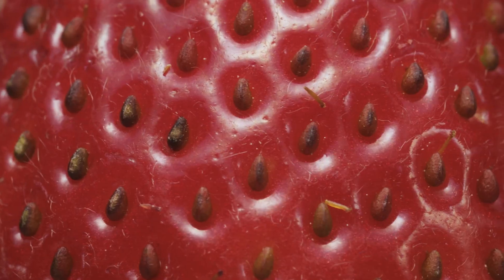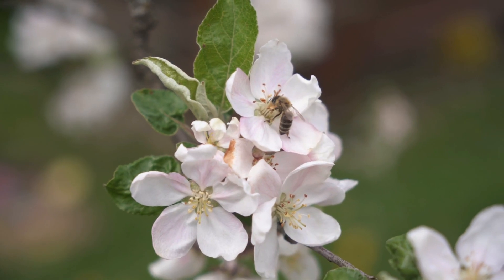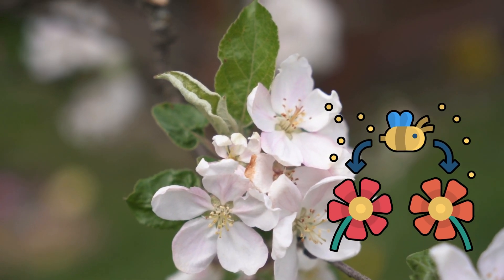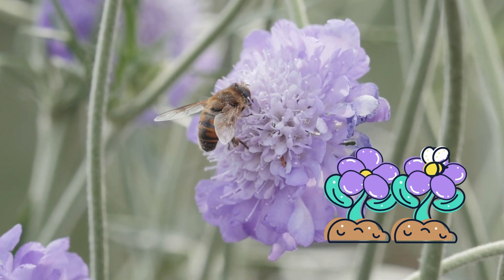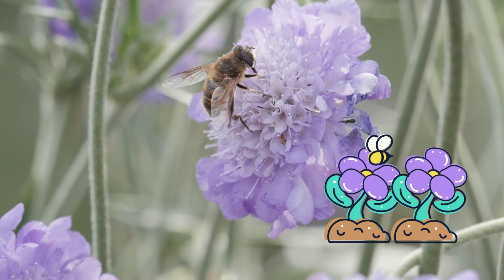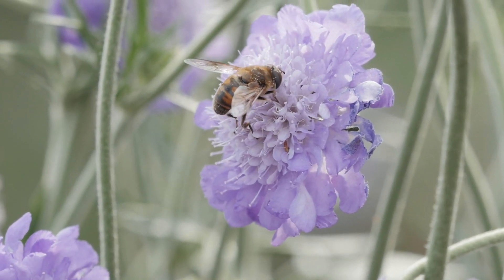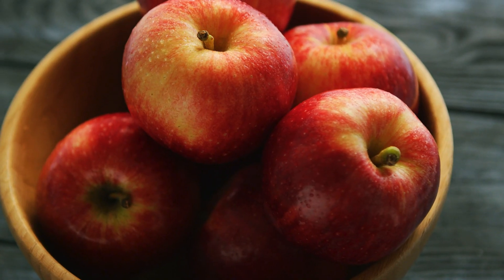When a pollinator like a bee visits a flower to drink nectar, pollen gets stuck to the bee and they accidentally carry pollen from one flower to another. This pollen helps the flower create seeds, which grow into new plants. So every time you see a fruit or vegetable like an apple, tomato,